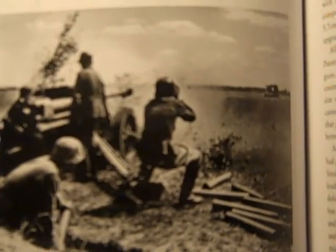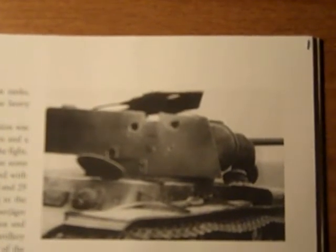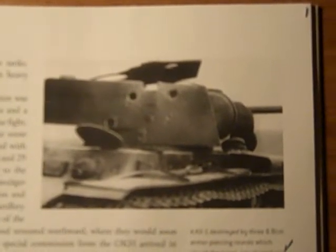The Germans destroyed it with a 7.5cm Pak 40. Here is a KV-1 destroyed by three 8.8cm armor-piercing rounds which struck the turret, penetrated, and detonated the ammunition inside, blowing out the roof. The 8.8cm Flak-18 anti-aircraft gun could defeat the KV-1 but was poorly suited to front-line anti-tank combat due to its size and weight.